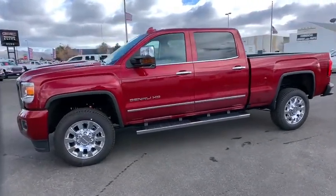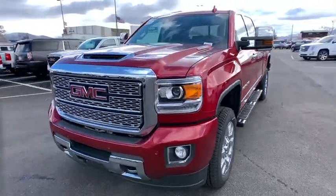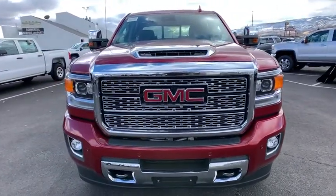Bluetooth, adjustable steering wheel, power steering, four-wheel drive, auto dimming rear view mirror, cruise control, aluminum wheels, four-wheel disc brakes.